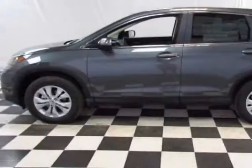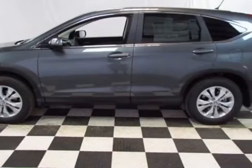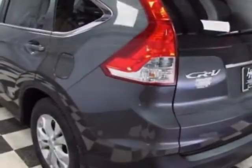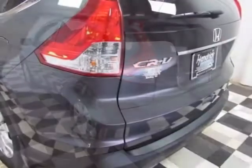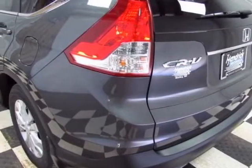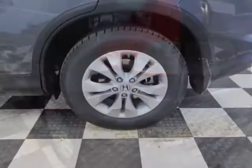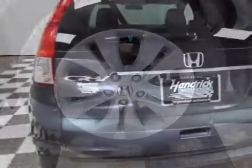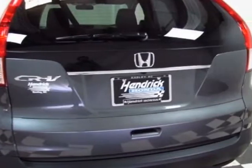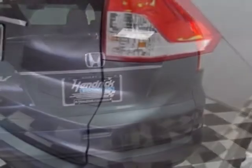This vehicle gets an estimated 23 miles per gallon in the city, and an estimated 31 on the highway. This CR-V boasts a 2.4-liter engine and has a 5-speed automatic transmission. Call 888-832-0844 or email our friendly sales staff today to schedule a test drive.